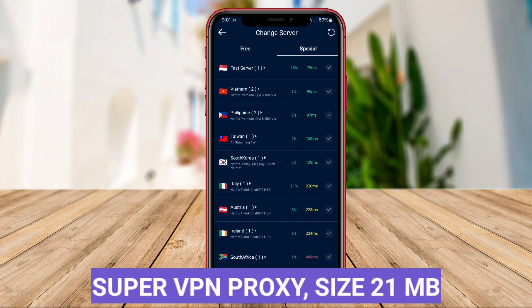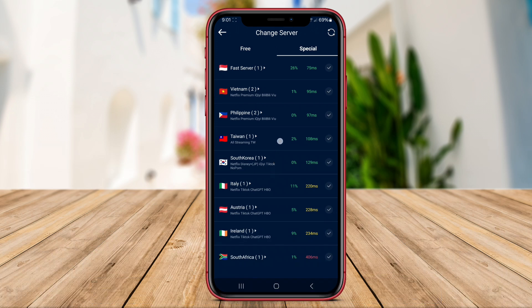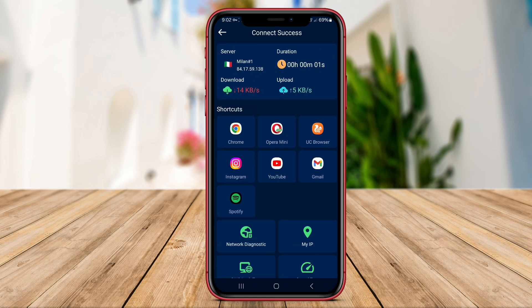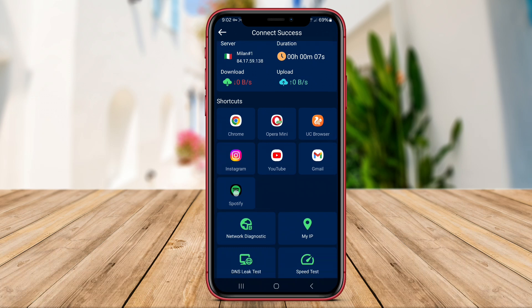Super VPN Proxy is an Android application that enables users to protect their online privacy and security by routing their internet traffic through a secure VPN server. By encrypting the user's internet connection, Super VPN Proxy helps in preventing third parties from monitoring their online activities, such as hackers or government agencies.